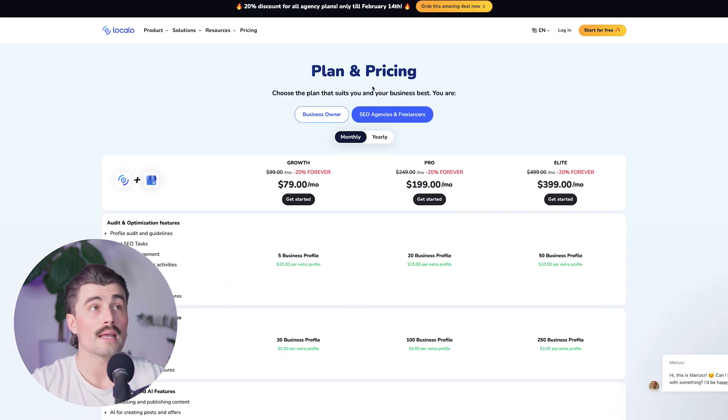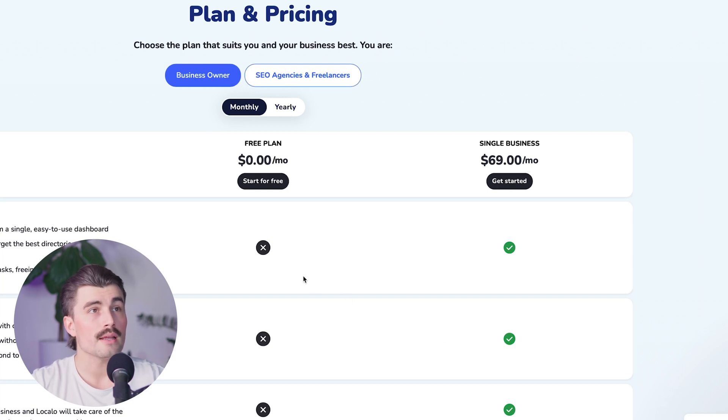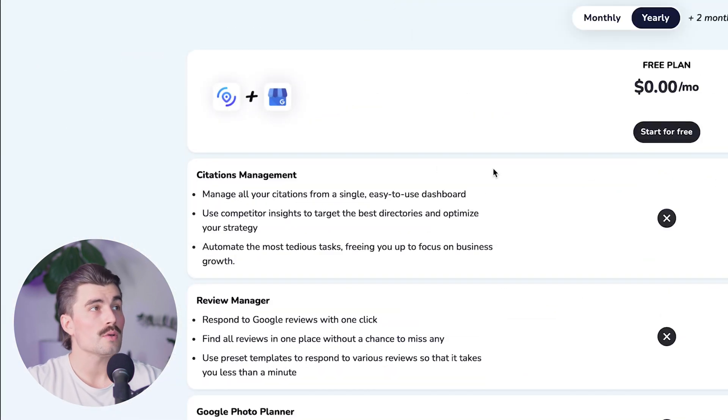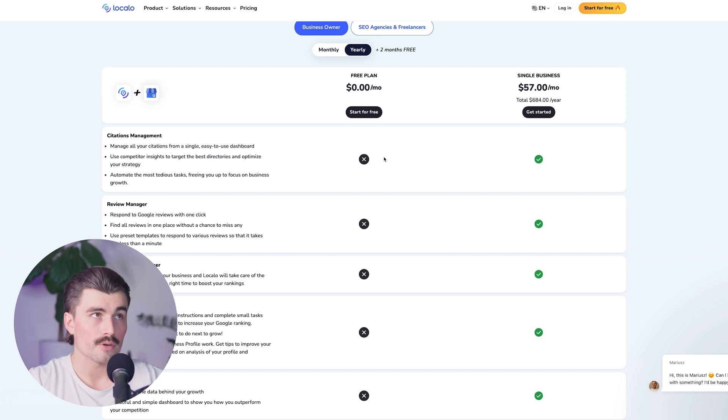One thing to pay attention to is whether you're looking at this for SEO agencies and freelancers or for business owners. If this is just for your own business, you obviously don't need five business profiles. But if you're an SEO agency or freelancer managing this for other clients, then you will need one of the growth, pro, or elite plans. For business owners, there is the free plan and the single business plan. The single business plan starts at $69 per month if you pay monthly, or $57 per month if you pay yearly, for a total of $684 per year. With the single business plan, you get citations management, where you can manage all your citations from a single easy-to-use dashboard — and you only get this on the paid plan, not the free plan.